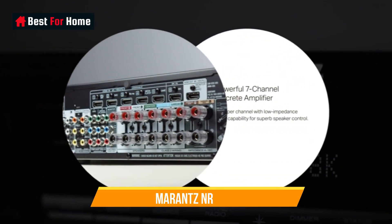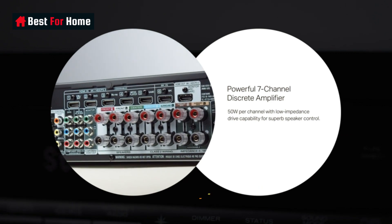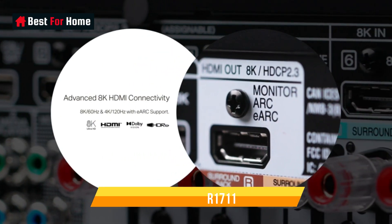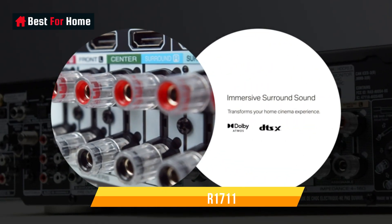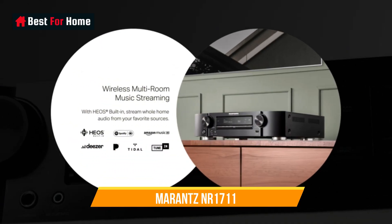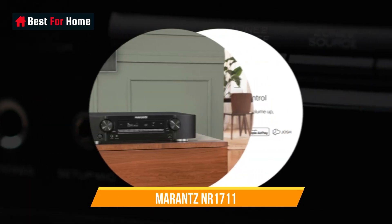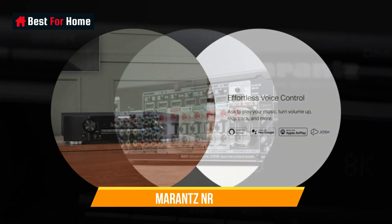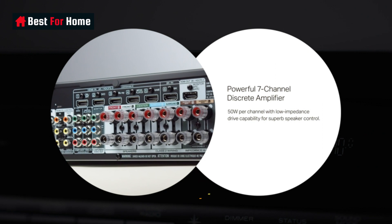Number 3: Marantz NR1711. Marantz hasn't changed the look of its half-height lifestyle AVR range for the best part of a decade, but we're good with that because beneath the hood there's been constant evolution. The sonic signature is largely unchanged and it has a warm sound rather than clinically precise. It's perhaps a fraction less musical than some of its siblings further up the chain, but it's undeniably fun to listen to.